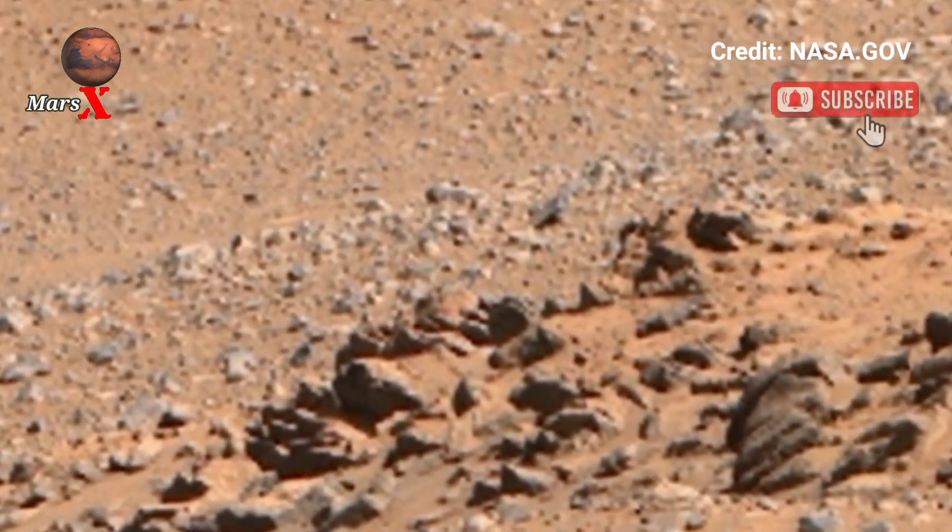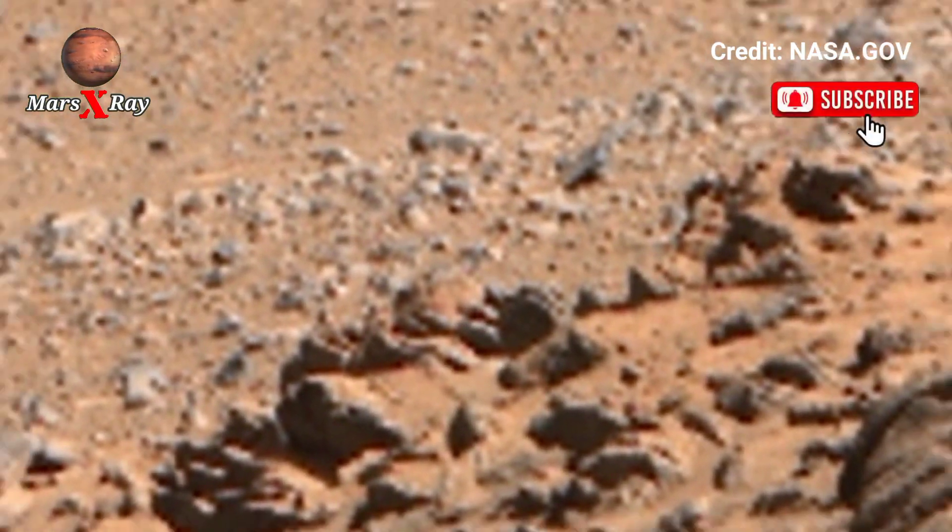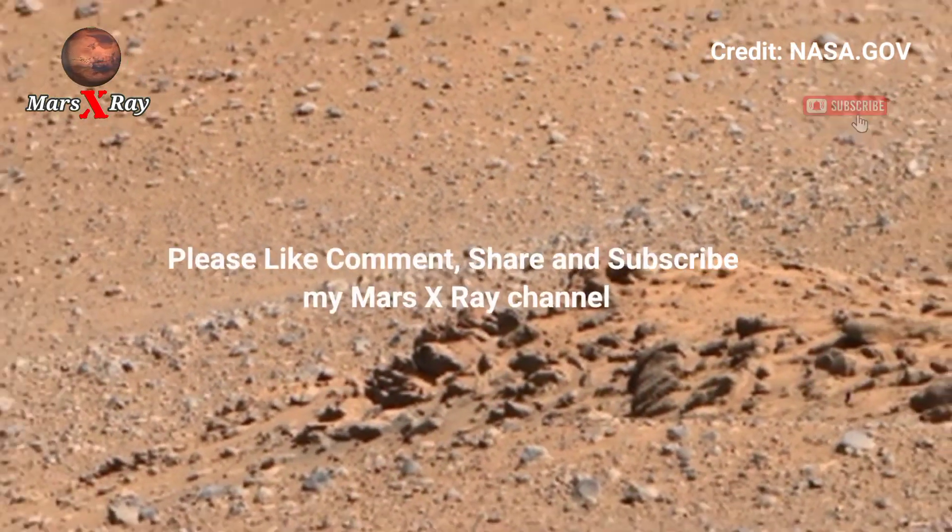Subscribe for more space exploration content. Please like, comment, subscribe, and thanks for watching.